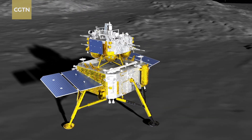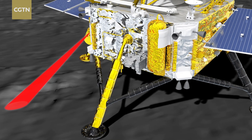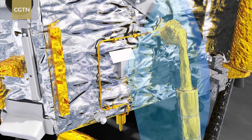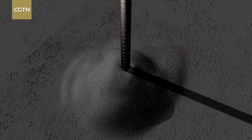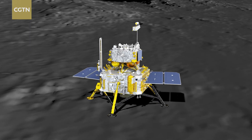Speaking of the scientific significance, Chang'e 6 is the first time that humans are collecting lunar samples from the far side of the moon. That has filled the gap in lunar sample collections. All ten lunar sample collections before this were conducted on the near side of the moon, and the research on the moon and the study of its evolutionary history were also established from the near-side samples previously collected.